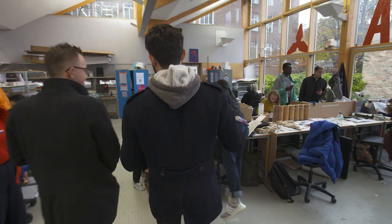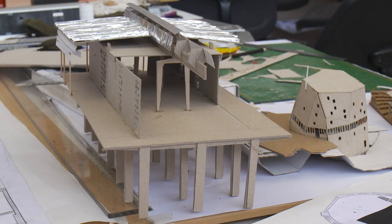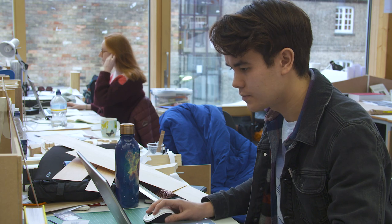Of course, graduate architects don't just go into architecture — they go into many careers. They could work in product design, stage design, or theater design, but some of our students also go to work in the real estate sector and in planning offices, for example.